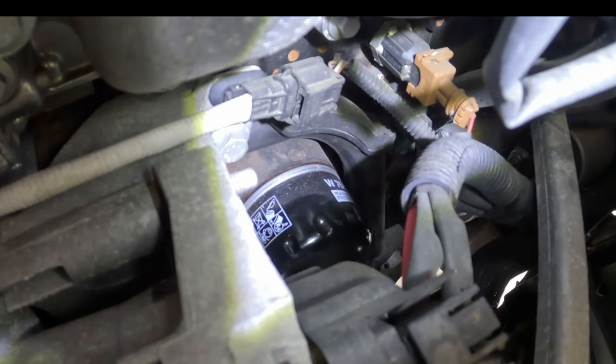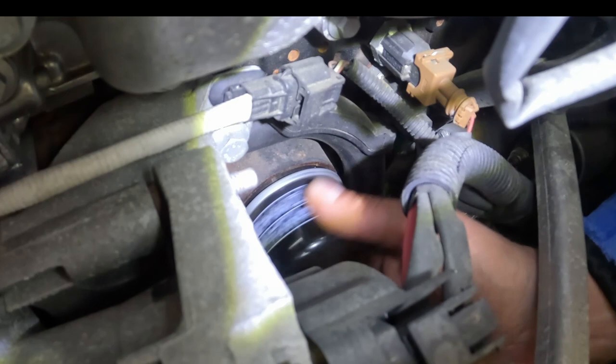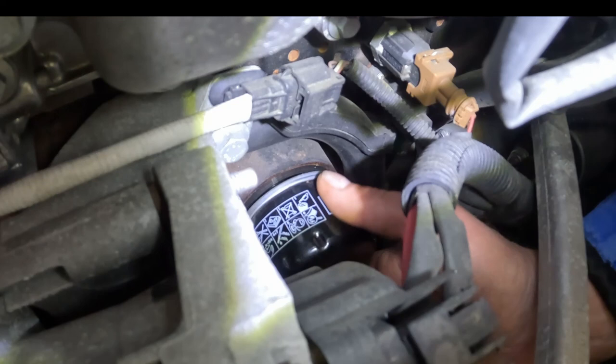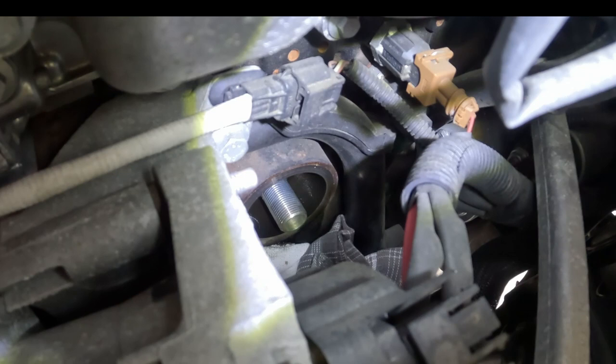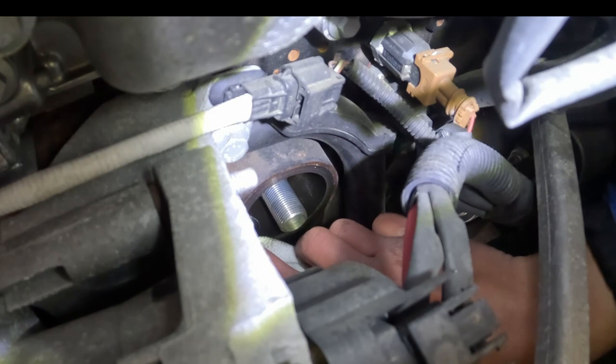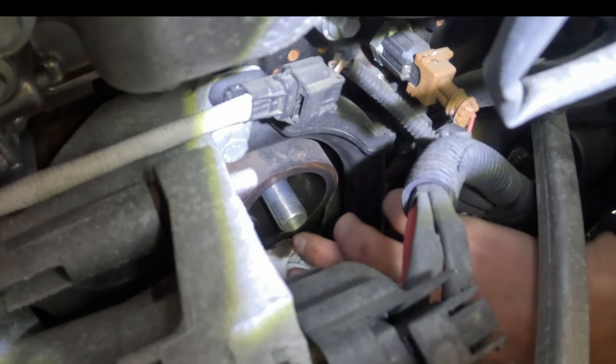I put old clothes below the oil filter so they would catch as much oil as possible and it will not go down the engine. Now I will unscrew the oil filter and then immediately when it is unscrewed I will turn it around. Here is the oil filter — now I will take it out and put the new oil filter in. Before installation I will put some oil on the rubber seal of the new filter, and I will also clean the surrounding area where the oil filter goes in.